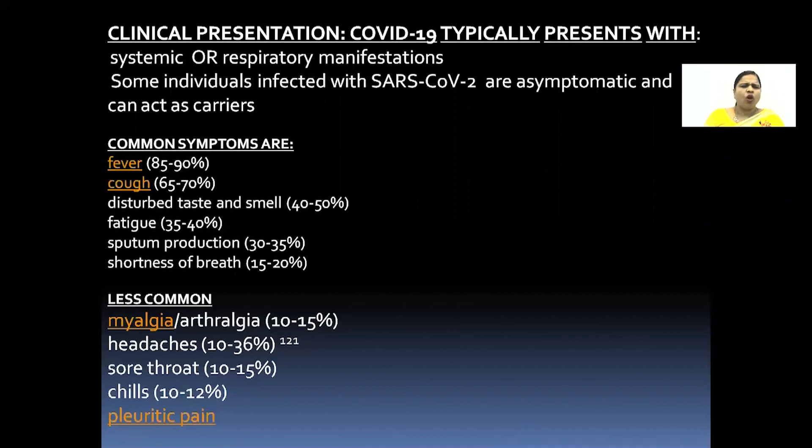Coming to the common symptoms associated with COVID-19: fever in 90% of cases, cough in up to 70% of cases, disturbed taste and smell in 40 to 50% of cases, fatigueness, sputum production with cough, and shortness of breath.